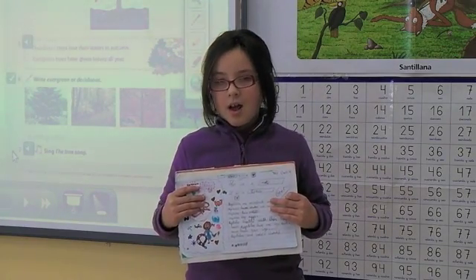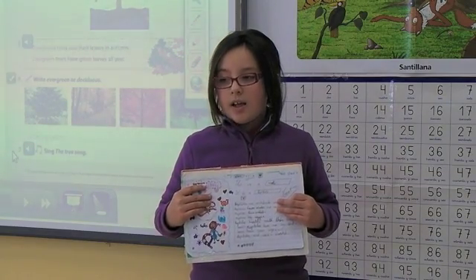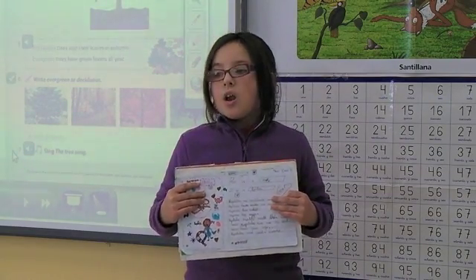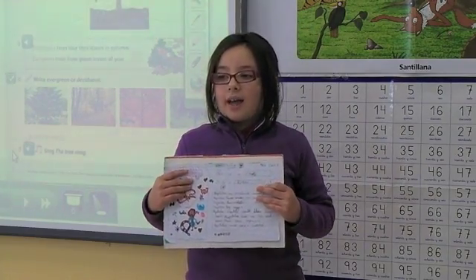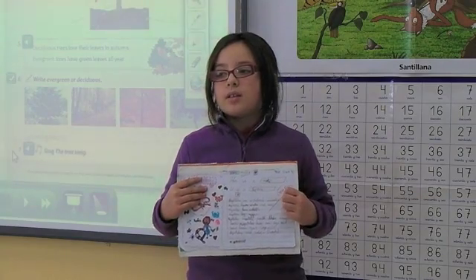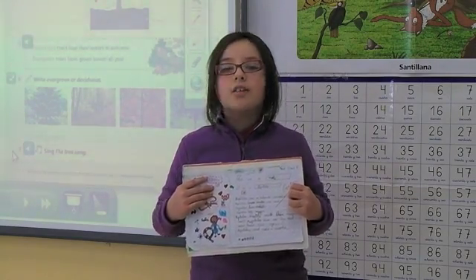And some reptiles have shells. Reptiles lay eggs. Some reptiles have no legs and some have four legs. Reptiles have a tail. They breathe with their lungs. Reptiles are cold-blooded.